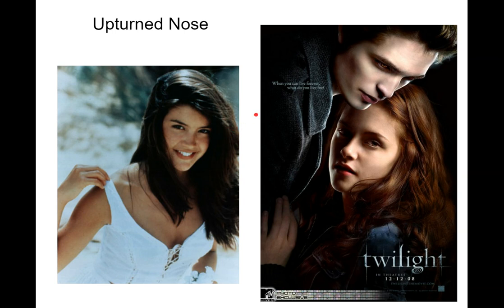Upturned nose. If you drew a line straight out from your face at 90 degrees, is the tip of your nose at 90 degrees out, or less than 90 degrees? Does it tip up, go straight out, or does it go down? That's a trait you can look at — it's called an upturned nose.